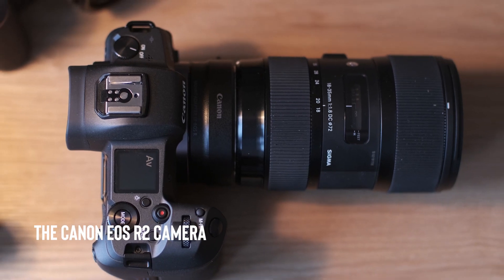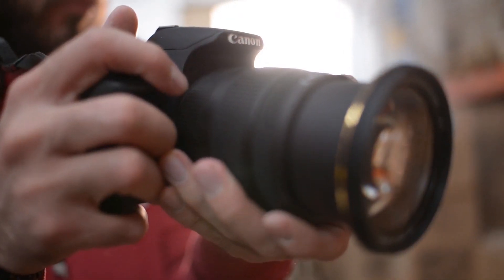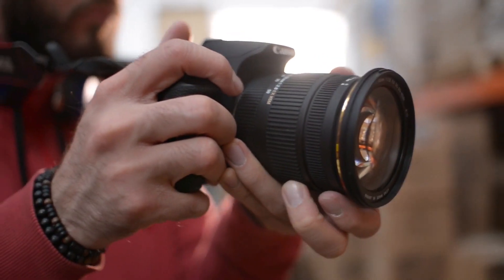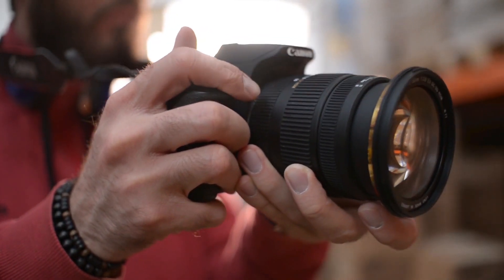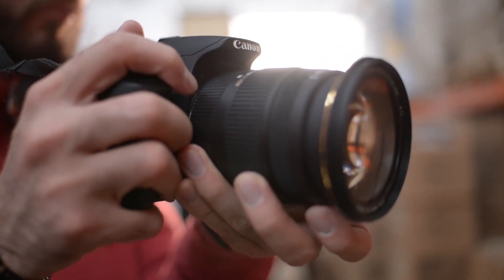The Canon EOS R2 camera is a professional-grade camera that comes with a 45MP sensor and advanced features such as eye detection autofocus and 8K video recording capabilities.